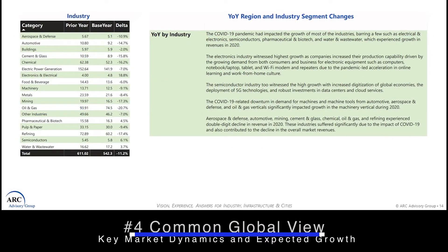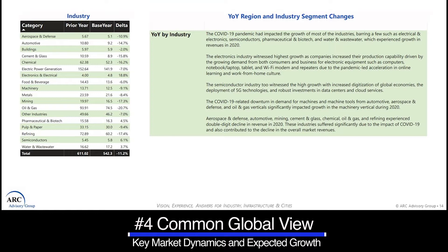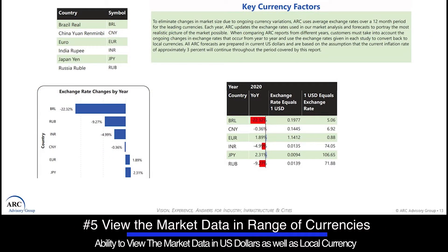Number four, they provide a common global view of key market dynamics and expected growth to be used by regional offices around the globe, with the ability to drill down to individual countries of interest. Number five, they provide regional offices with the ability to view market data in US dollars as well as in their local currency.